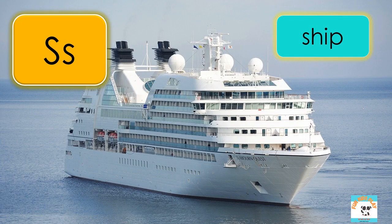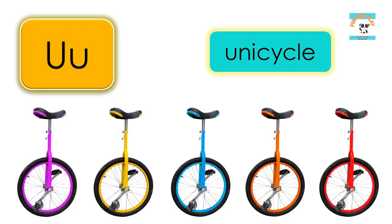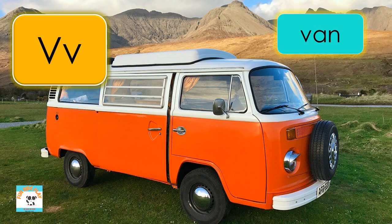S is for ship, S-H-I-P, ship. T is for train, T-R-A-I-N, train. U is for unicycle, U-N-I-C-Y-C-L-E, unicycle.